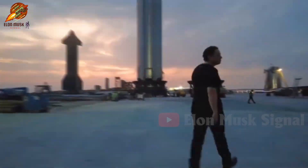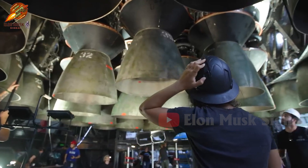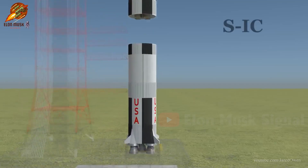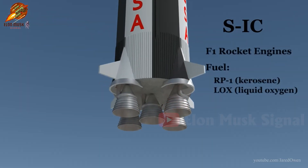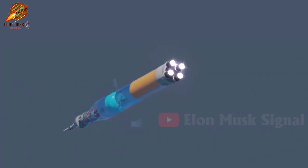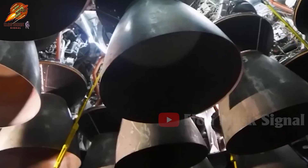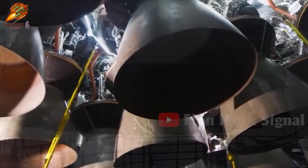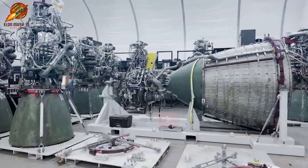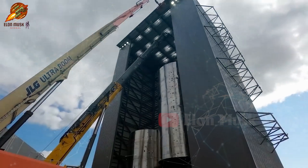Welcome to the Elon Musk Signal Channel. Have you ever wondered why SpaceX's Starship rocket needs 33 Raptor engines, while the legendary Saturn V rocket of the Apollo era or NASA's new SLS rocket only uses 5 or 4 main engines? Why does Starship require so many engines? What secrets lie behind SpaceX's unique design, and what makes them superior? Let's explore all of this in this video.